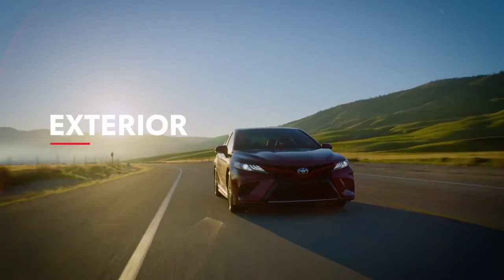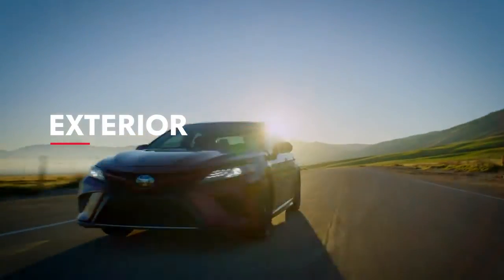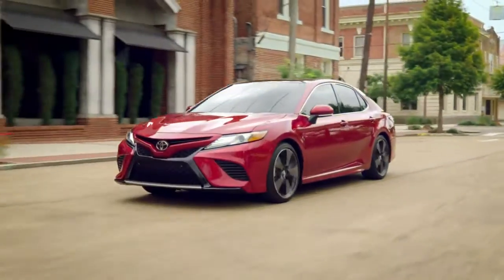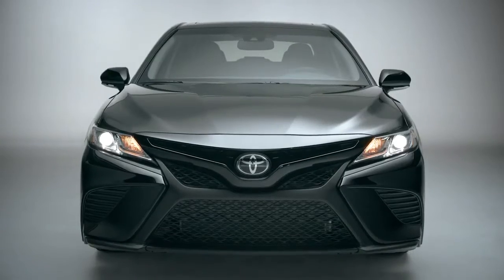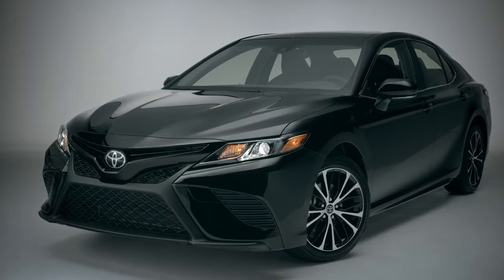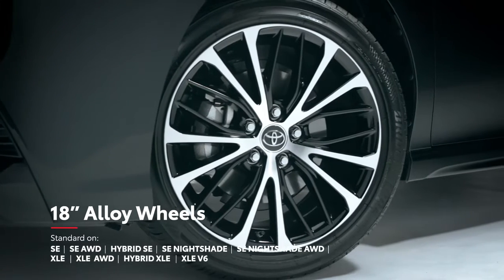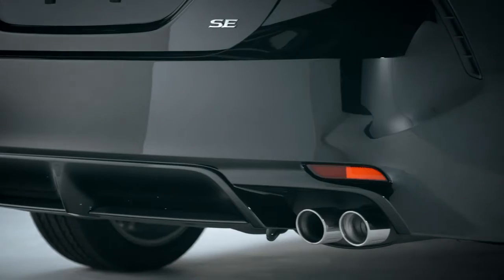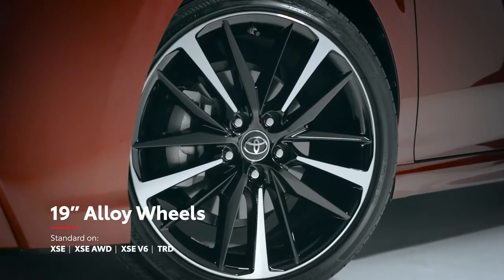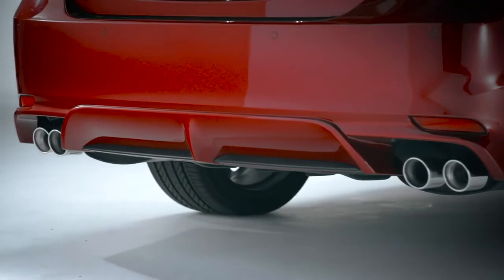With looks like these, it's clear that excitement is the name of the game, but so is individuality. To this end, Camry's front fascia varies from trim to trim, as do the headlights, wheels, and even exhaust outlets. For example, Camry SE models are equipped with 18-inch wheels and a dual-tipped single exhaust, while XSE models feature 19-inch wheels.